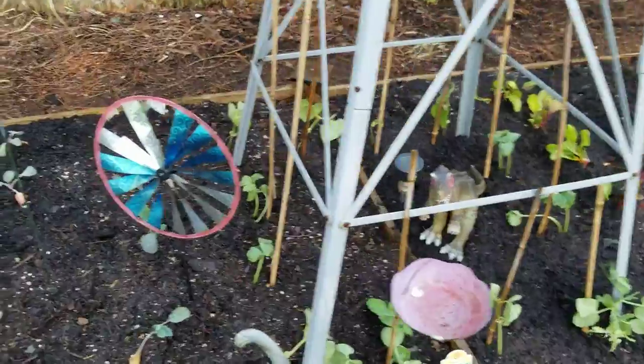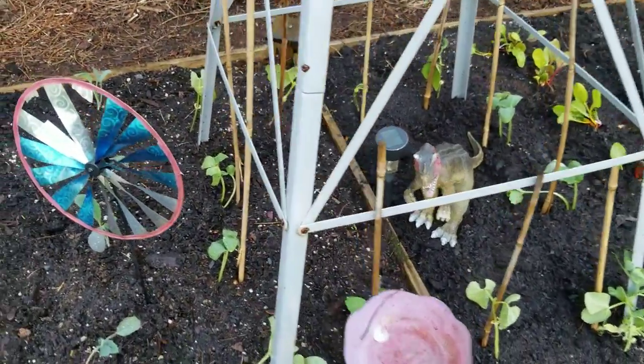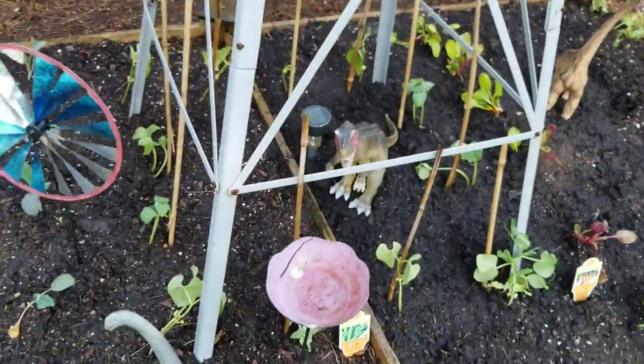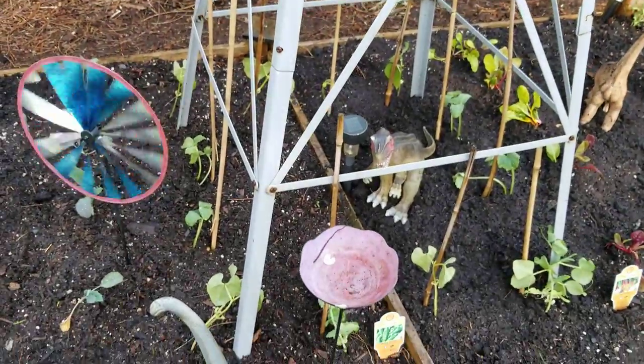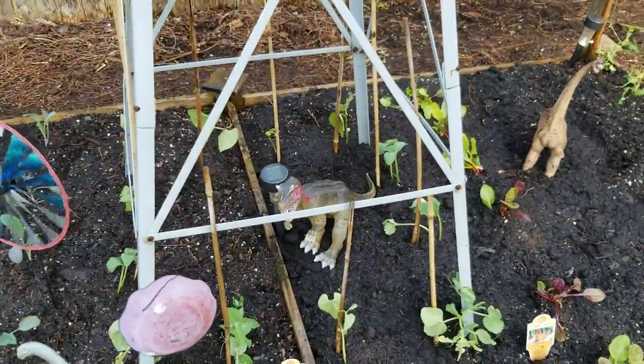I'm doing something new this year. I'm trying some pole beans and cucumbers — little pickling cucumbers — and I'm going to have them trellis up the windmill, because I did some flowers last year or the year before last and they came out really well. Cappy, don't ruin my video.